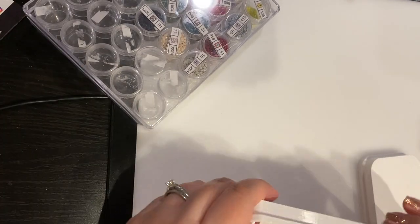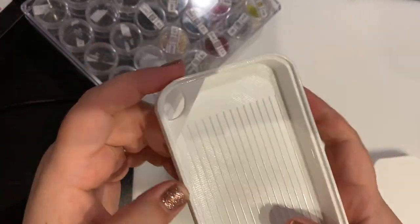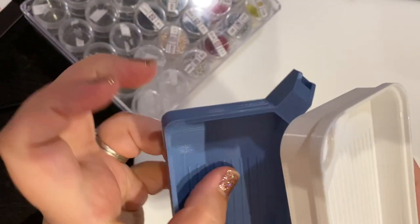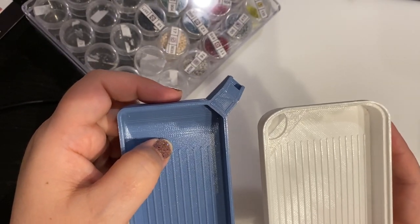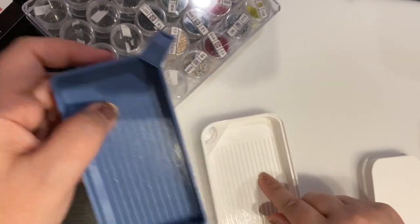Her husband, I believe, helped her make this new style tray with the opening different than the openings that we're used to. So here's the tray's normal opening, and I just thought this was interesting — it's also on the opposite side. And I wanted to try this out.